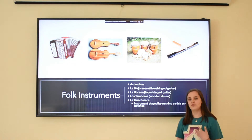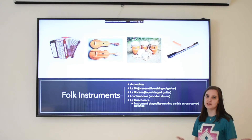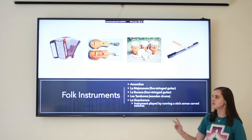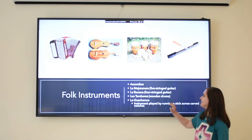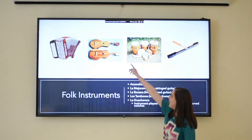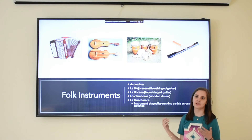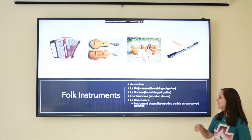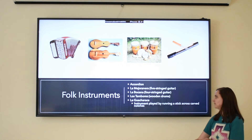Now I'm going to go over some folk instruments. A lot of these instruments can be played in the tamburito style of music and dance. What you're probably familiar with is the accordion, which is at the end over here. There are also two different styles of guitar: the Mejoranera, which is a five-string guitar, and the La Bocacana, which is a four-string guitar — the top one is the five-string and the bottom is the four. Then you have some tamboras, which are these wedding drums. And there's a Chawaraka, which is played with a fork-like stick and rung across little notches.